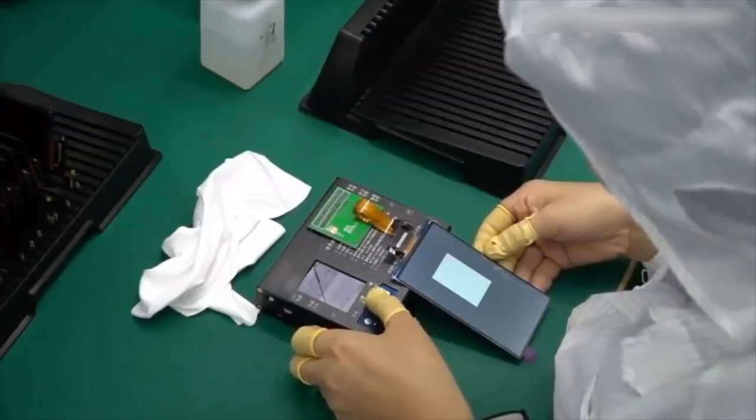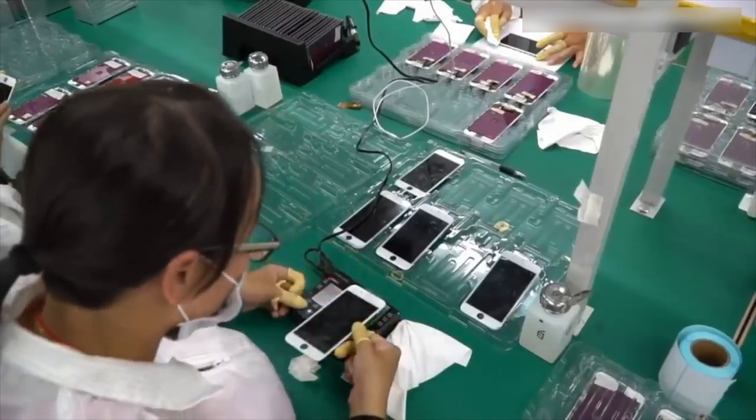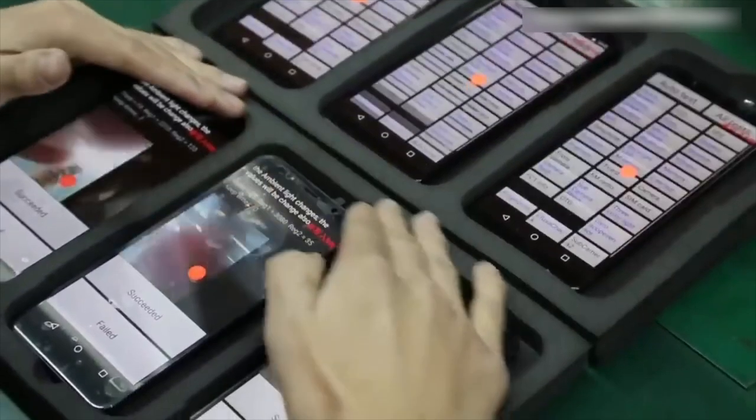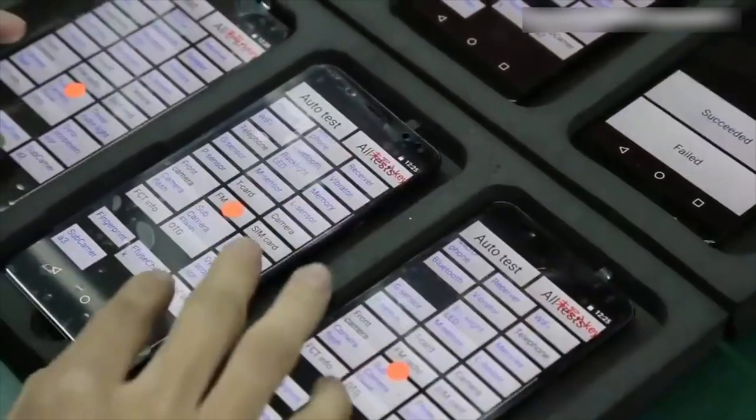A matching display screen and the required battery are selected, along with the front and rear cameras. The device is then assembled with the selected components and checked for operational performance. If the decision team is reasonably happy with the work, the handset will be handed to the top for approval.